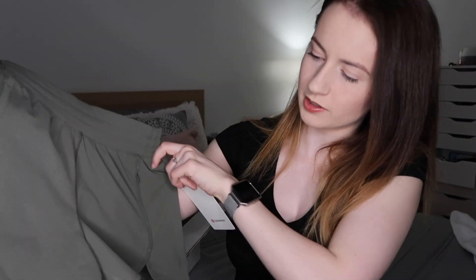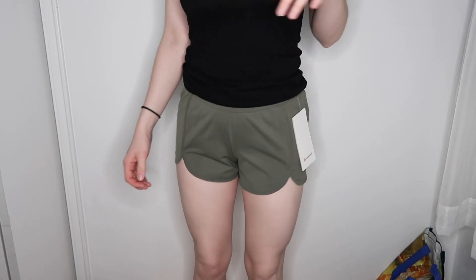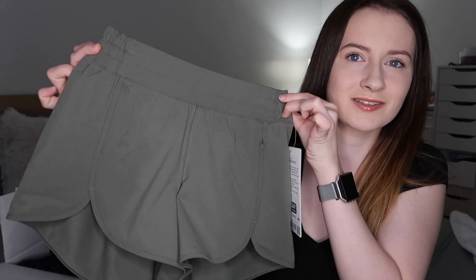Two days ago I went to Lululemon and I got a few things. First off I got this pair of shorts — they're backwards. It's the Power Stride Short, 2.5 inches, and they're in this freaking amazing green color. I am so obsessed with this color right now. I got them on sale, down to forty-nine dollars, so I ended up saving almost 20 bucks, which is incredible. They don't have the underwear built in, which is fine — I actually find those annoying because I want to wear my own underwear.